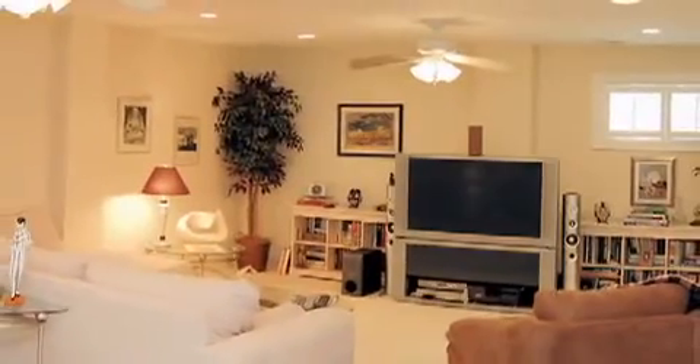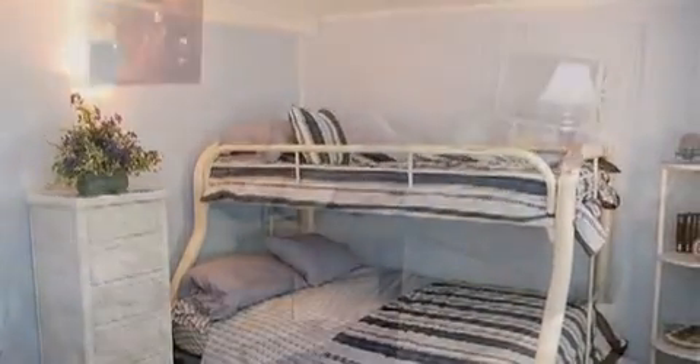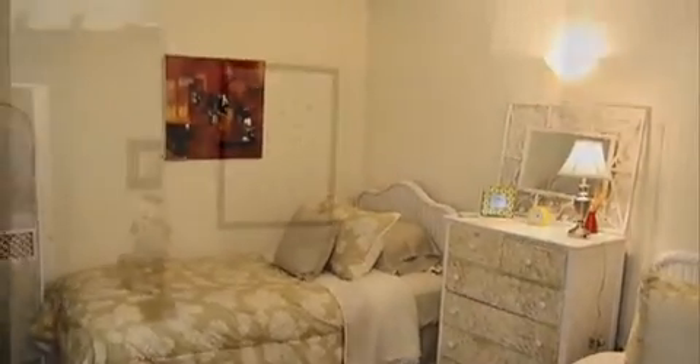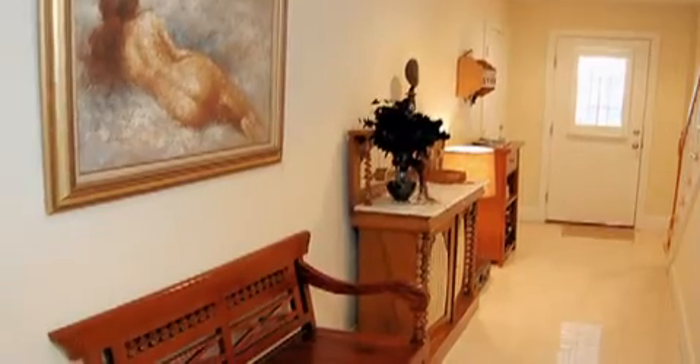The first floor is perfect for guest quarters and includes a family room, two bedrooms with individual air conditioning units, a large bathroom with a shower, and a private entrance.